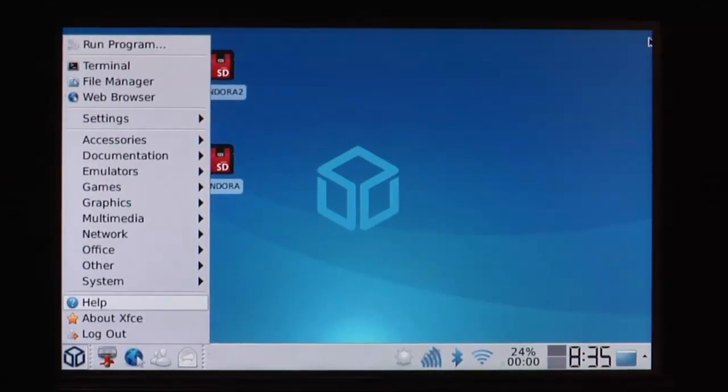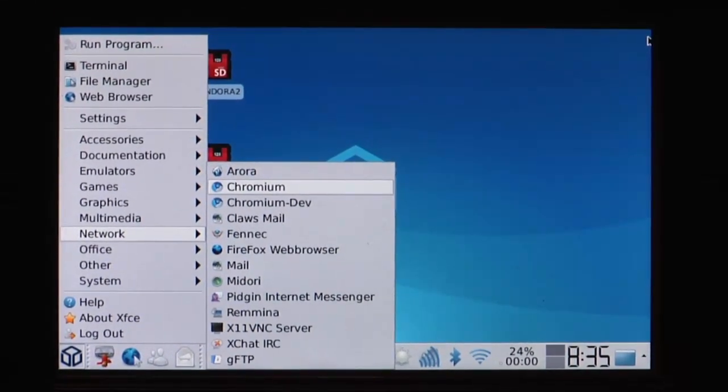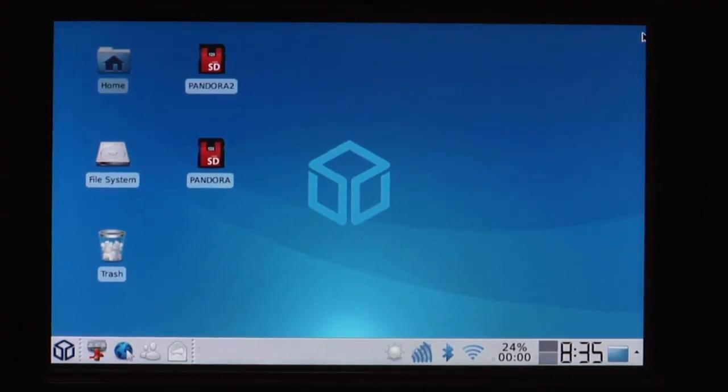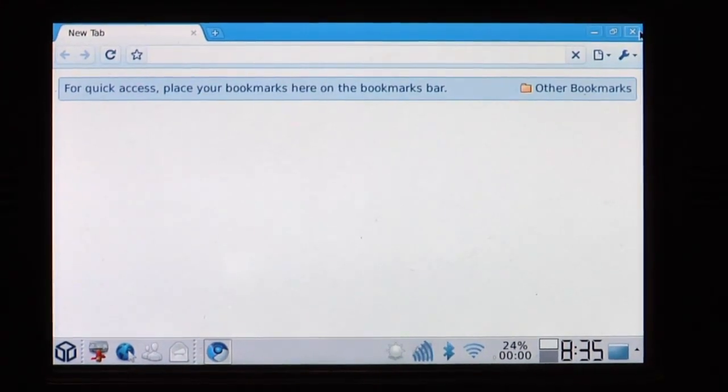Good evening and welcome to another Pandora video. Today we'll take a look at the different web browsers. Let's start with Chromium. We are connected to Wi-Fi, to my local network. Let's see how well it works.